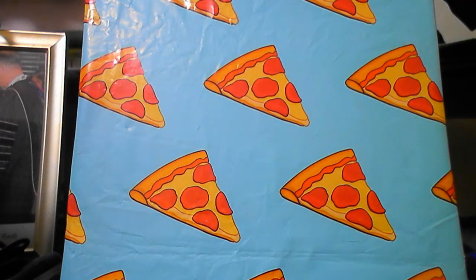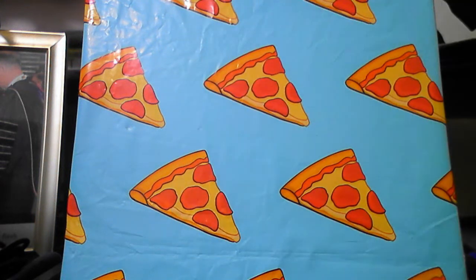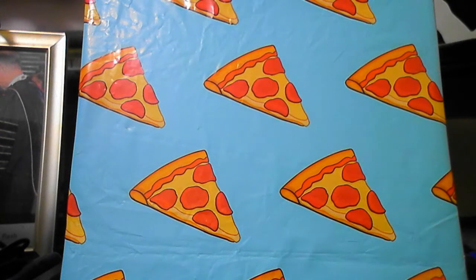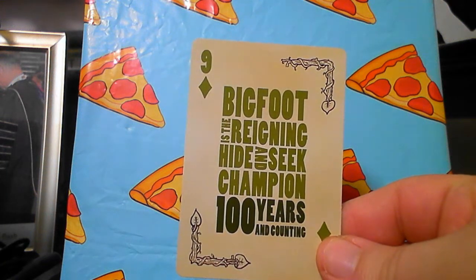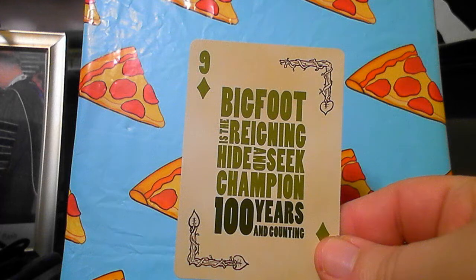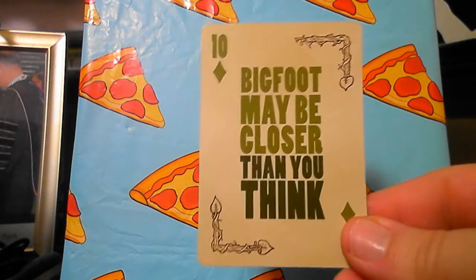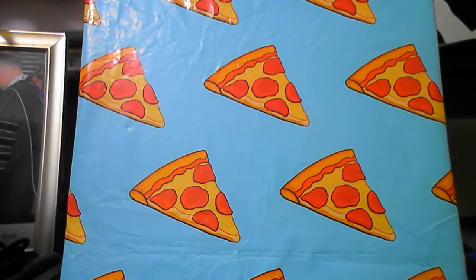Bigfoot is on the endangered species list of several countries — save the Bigfoot! Bigfoot is immune to pepper spray — how they know this, we don't know. You need a big tissue to nab the Texas Booger. Bigfoot is the reigning hide-and-seek champion — 100 years and counting. Can't find Bigfoot. Bigfoot may be closer than you think — keep that in mind, amigos.